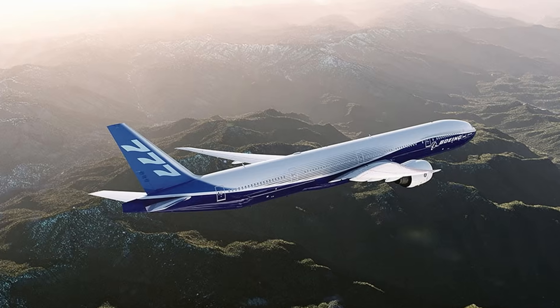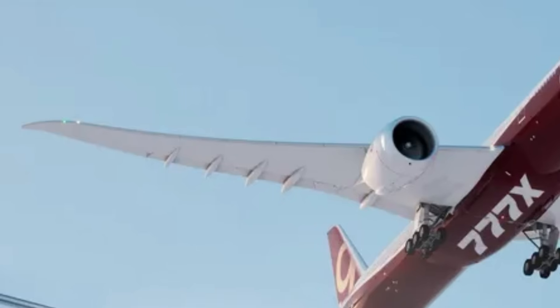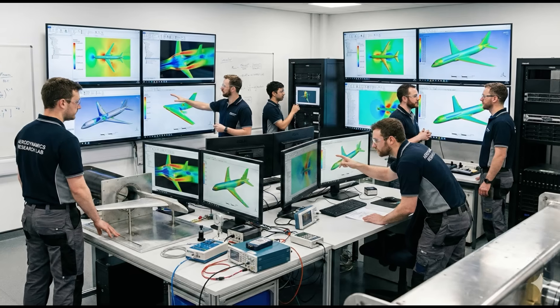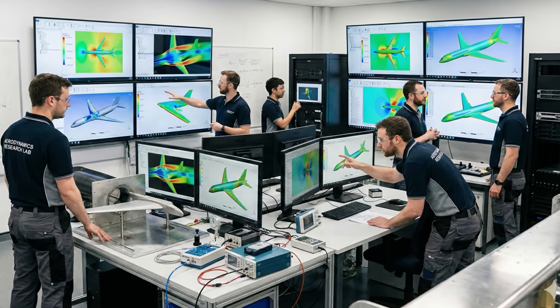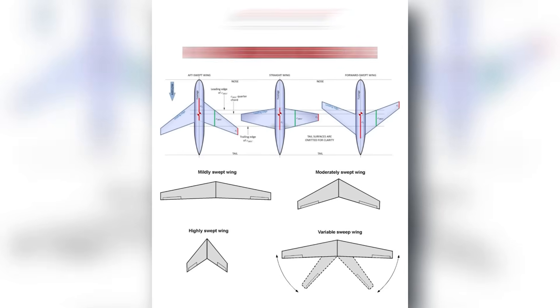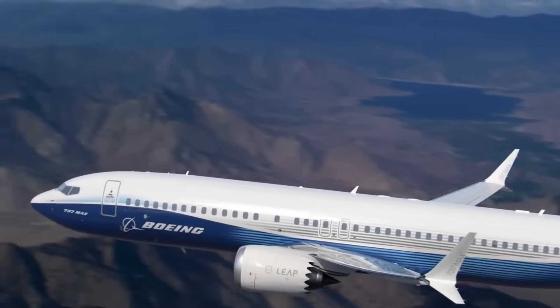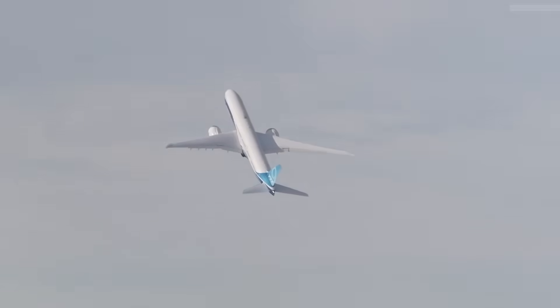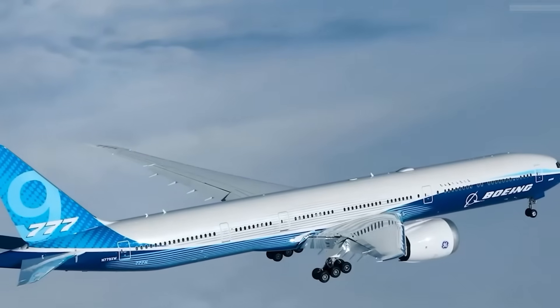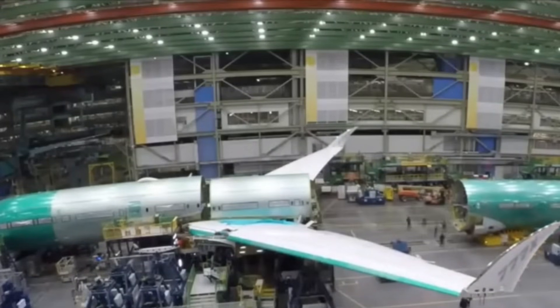Compared with the 777-300ER, the new wing has a more pronounced taper and a smoother curvature along the leading edge. Engineers used thousands of computational fluid dynamics simulations to shape the final geometry and optimize sweep and camber for fuel-efficient flight at high altitude. What is visible is a wing designed to lift a heavy widebody across long distances while burning less fuel per passenger, shaped by a fundamentally different aerodynamic philosophy.